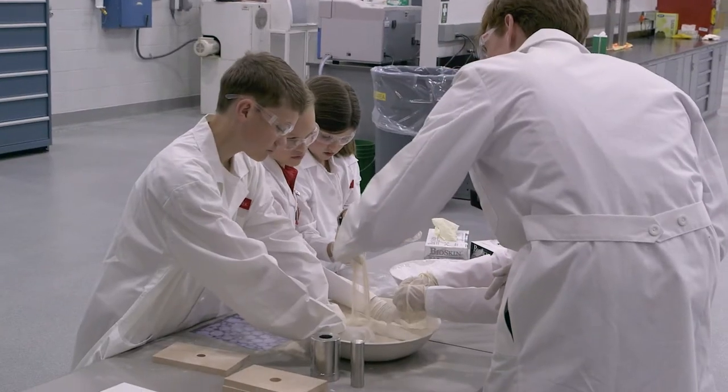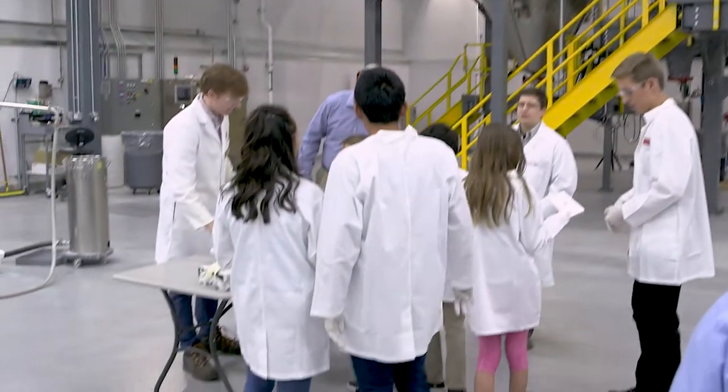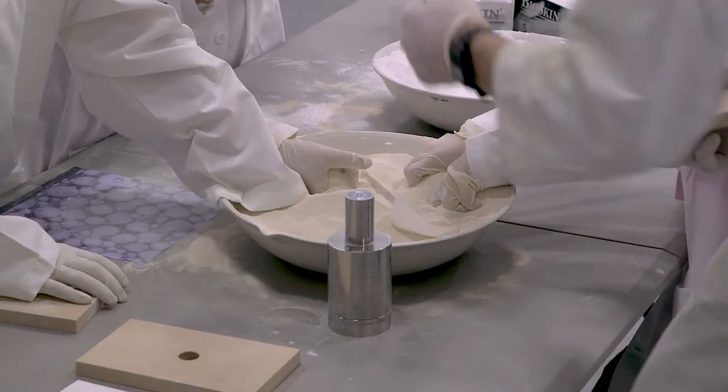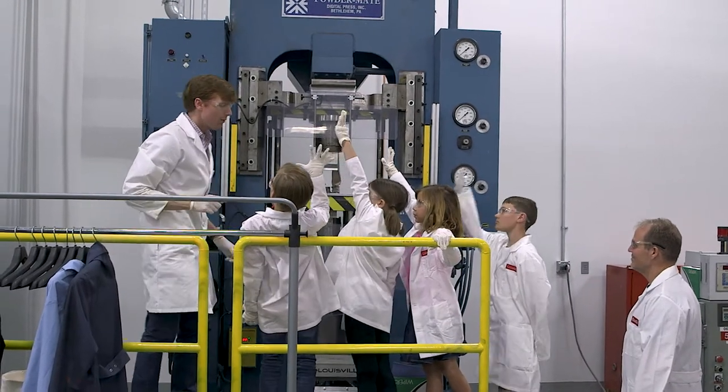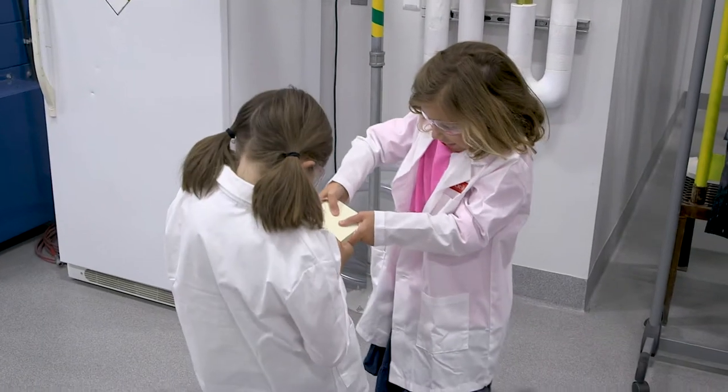At my station, we're taking a raw alumina powder and showing how we spray dry it into something we can really use to make parts. We take this spray dried powder and walk the kids over to the 80-ton press and make plates right there in front of them, and they get to play with them and break them right afterwards.